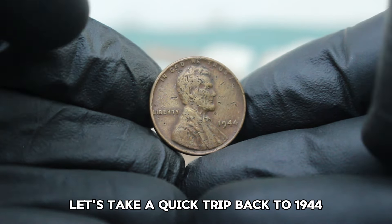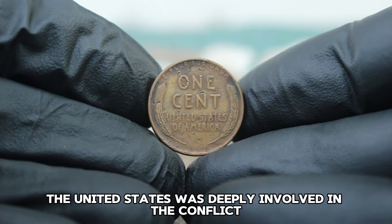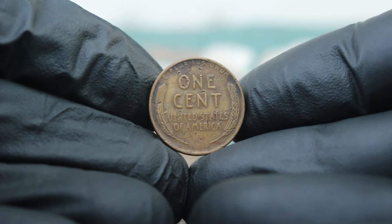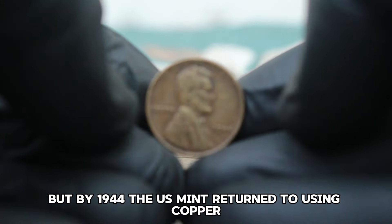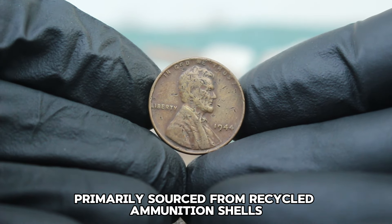Let's take a quick trip back to 1944. World War II was raging and the United States was deeply involved in the conflict. Due to the war effort, there was a shift in materials used for coin production. The famous 1943 steel penny was introduced, but by 1944 the U.S. Mint returned to using copper, primarily sourced from recycled ammunition shells.